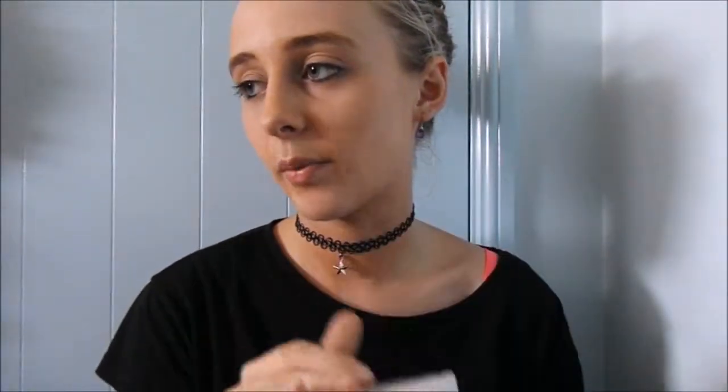I also got a Nintendo 3DS, pre-owned. I think pre-owned is better because you don't have to pay more for the exact same quality. I also got two games which will be coming up soon — I have no idea where they are right now.